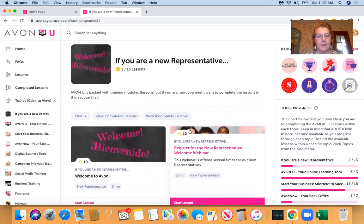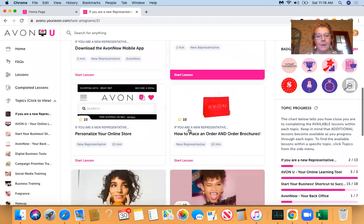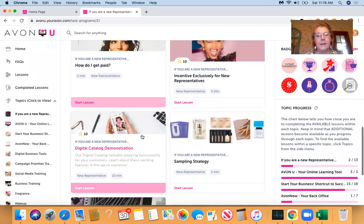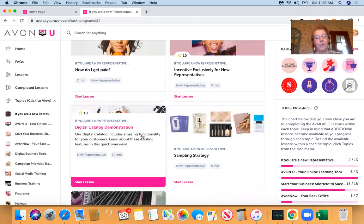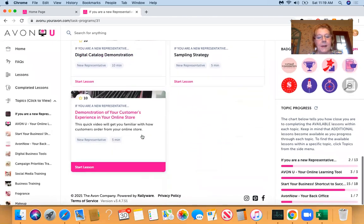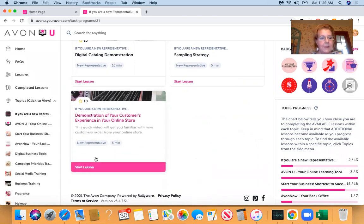So important. Look at all the links: Welcome, Download the mobile app, How to place your first order, How to order brochures. These are all the questions that I get from new reps by text or email. Even though when I send out my welcome letter I let them know to go to Avon University, somehow, some way, it doesn't always sink in.